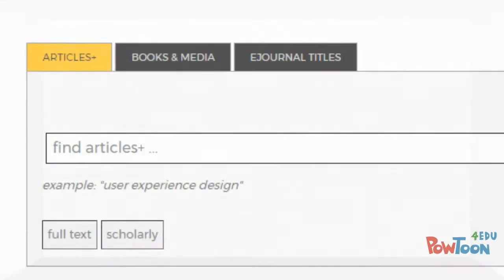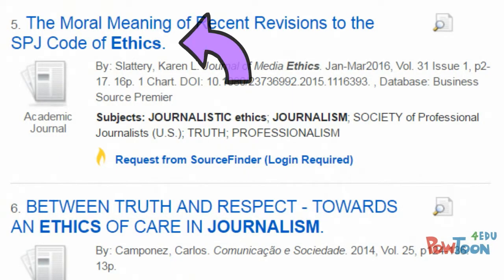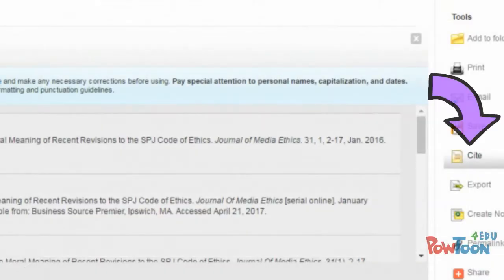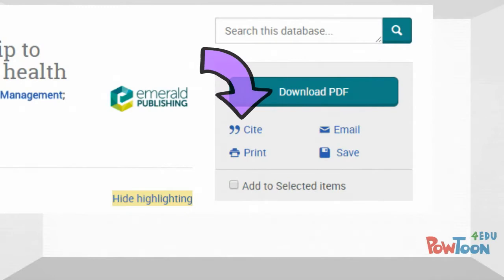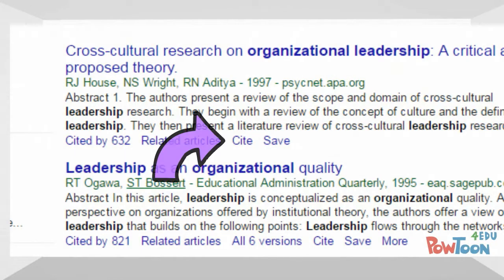If you use the article search on the library's website, you can find citations for any of the sources by clicking on the source title and then using the citation tool on the right-hand side. Most other databases have similar citation features. Google Scholar also provides citations for sources.